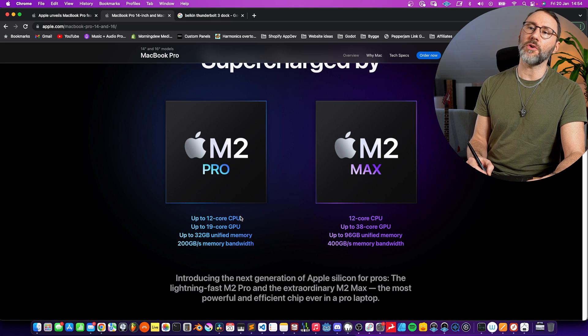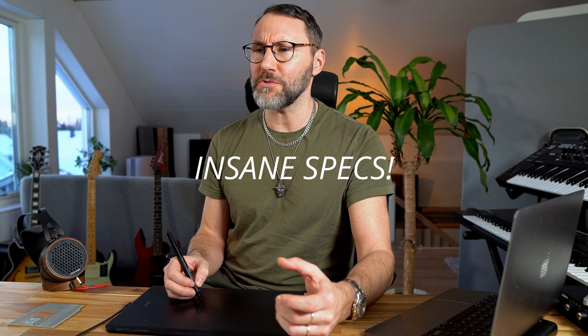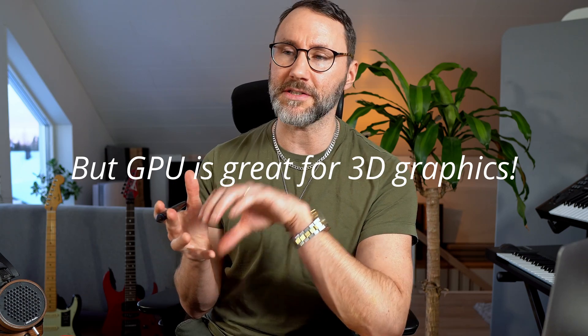On the M2 Pro you get up to 12 CPU cores and 19 GPU cores, and on the M2 Max you get 12 CPU cores and up to 38 GPU cores. Who uses that kind of GPU processing power? Since most Mac users are probably not going to use this as a gaming computer, you're probably using it for work like graphics design or video editing.